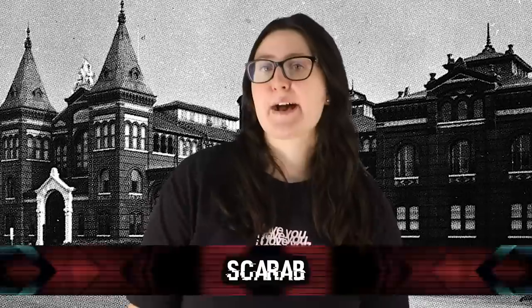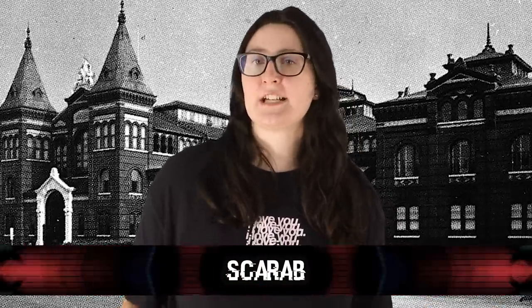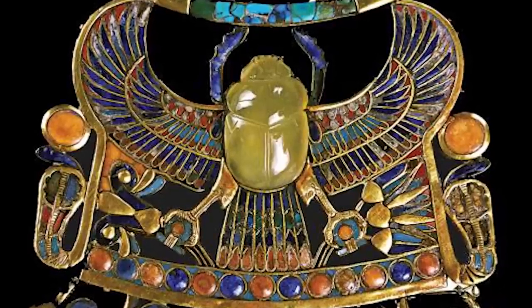Number 9: Scarab. Rumour has it that the Smithsonian is home to many ancient Egyptian treasures and artifacts. Now, were they stolen? That's a completely different story, but it's said that these items are cursed. With all those movies about Egyptian curses, this really doesn't surprise me. They have a scarab believed to be from King Tut.